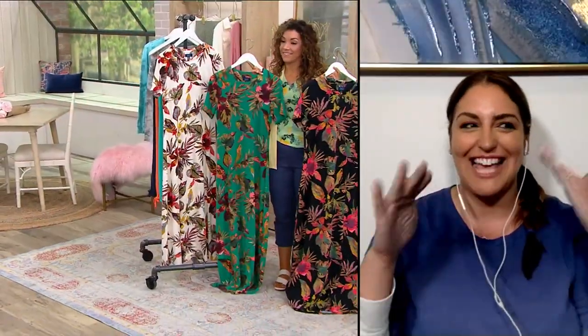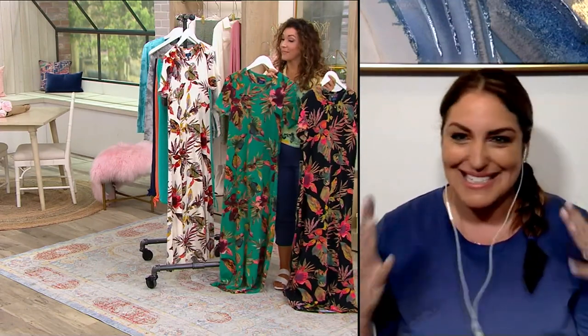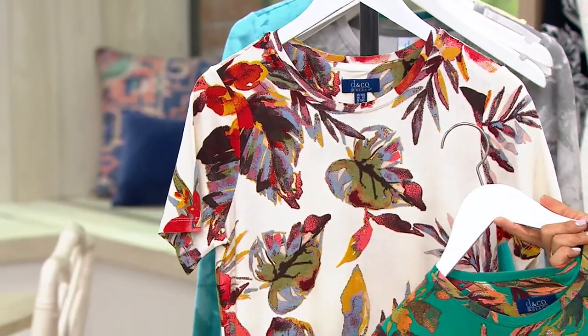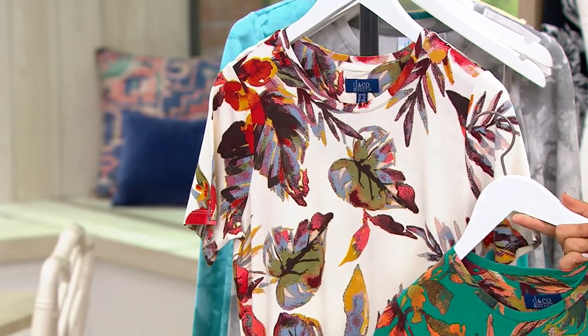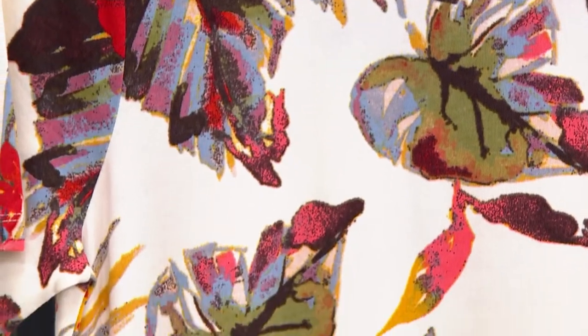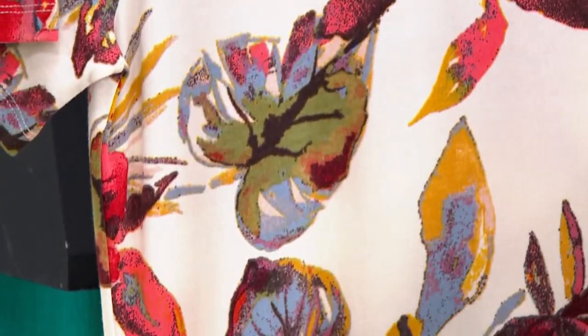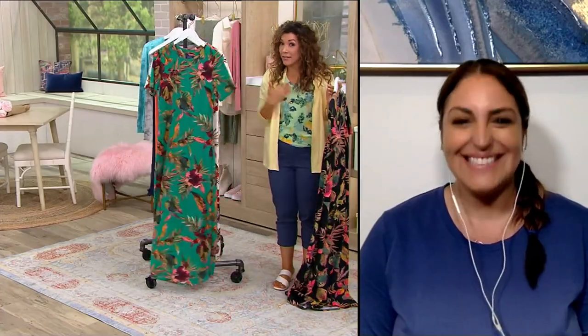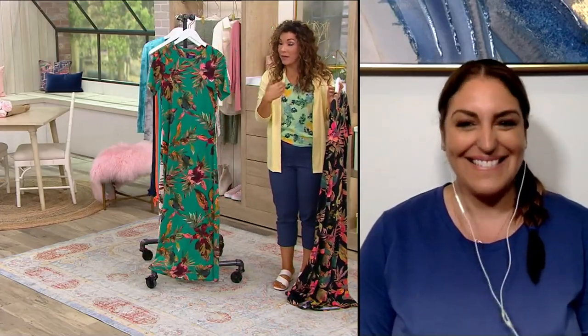This is a must-have item. I cannot wait to get my black one, and now I'm looking at the other colors thinking I want to pick up another. It's on sale at $44.25 — a special sale price. We're counting down to summer; the official kickoff is the summer solstice on June 21st.